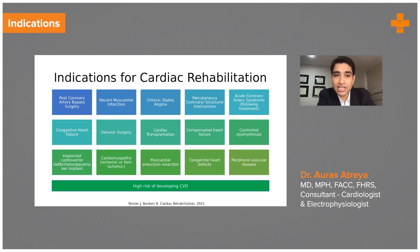A newer set of indications includes patients with compensated heart failure. Obviously you don't want someone who is decompensated, but someone who has been treated in hospital and is compensated — either after discharge or at home — benefits from rehab. Patients who have had transplantation also benefit, as do patients with valve surgeries and arrhythmias. As an electrophysiologist, I know the importance of exercise for electrical heart rhythm disorders.